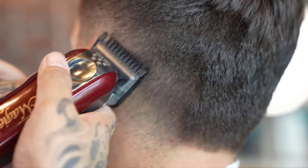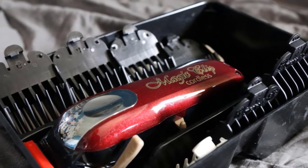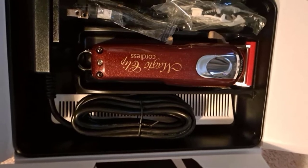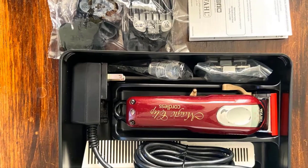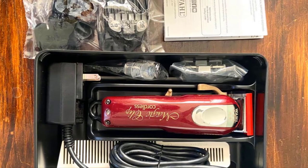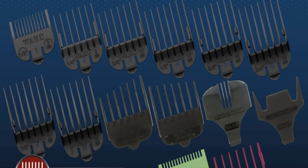The convenient adjustable lever makes fading and tapering hair easy, which is why you'll also find this machine on our list of best clippers for fades. Built with a high-performance rotary motor that outshines its competitors, you'll be able to cut through curly, coarse, and thick hair types seamlessly. With a lithium-ion battery offering 90-plus minutes of run time, the option to cut corded or cordless, and a set of eight attachment combs, this trimmer is the total package.